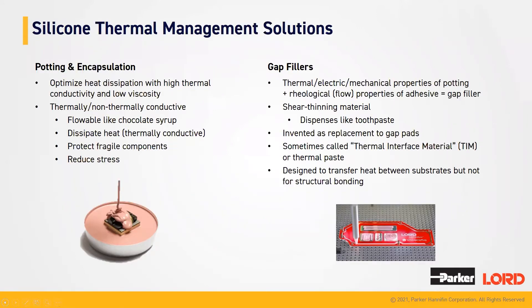Silicone thermal management solutions offered at Parker Lord include potting and encapsulation, which is when our materials flow and surround whatever piece or component that you are applying them to — that is the term of potting, or often used encapsulation. They encapsulate the component that you are adding our product to. These are used to optimize heat dissipation with high thermal conductivity and low viscosity. They are flowable like chocolate syrup to help with the potting and encapsulation. They spread out heat, which means that they are thermally conductive, and they tend to protect your components.